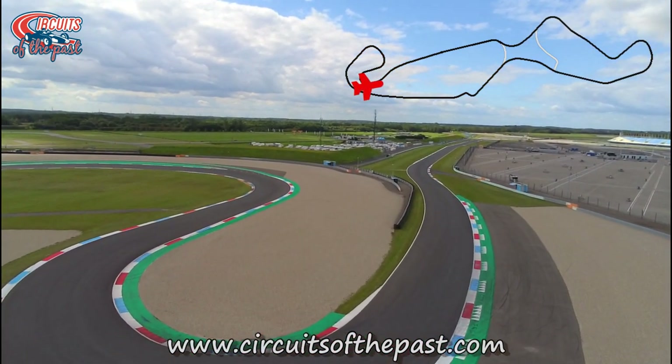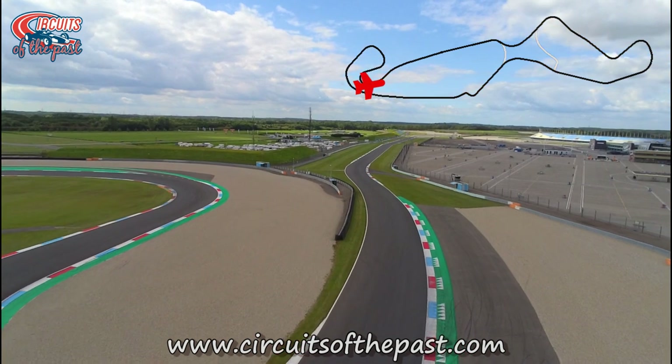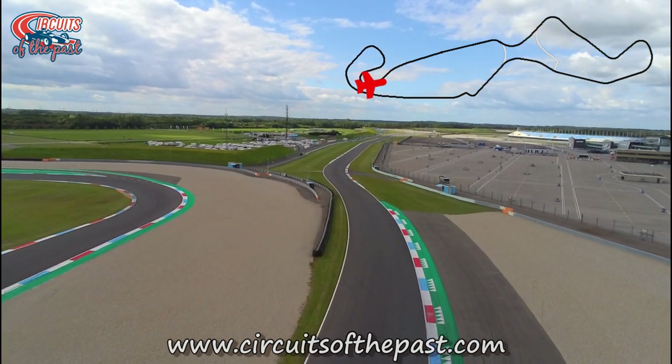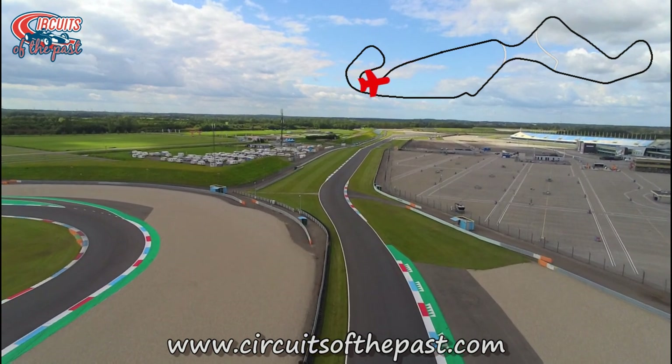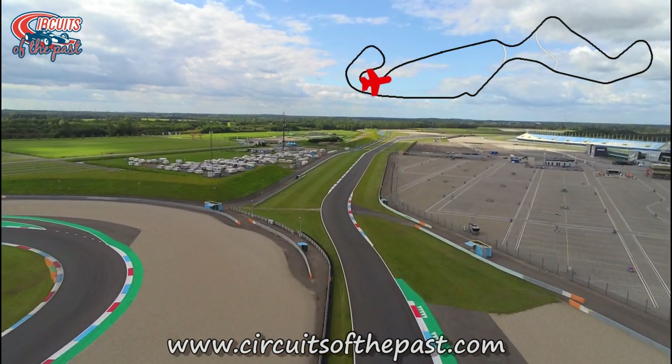The Struben hairpin leads on to the fast V-Slang section. In 2002 they moved this section to the left to create more space for the infield, so the V-Slang actually used to be where the paddock is now.